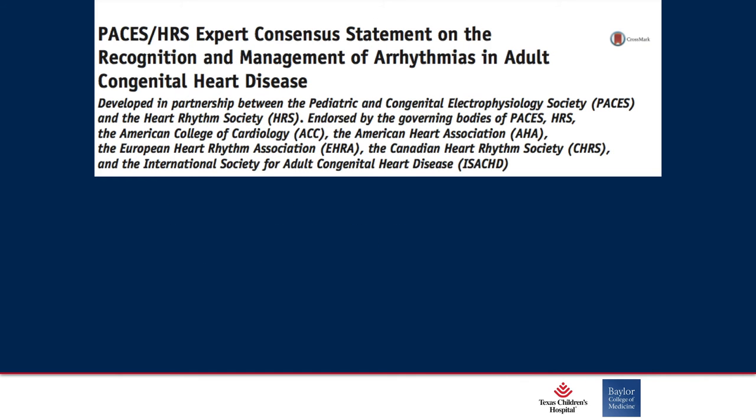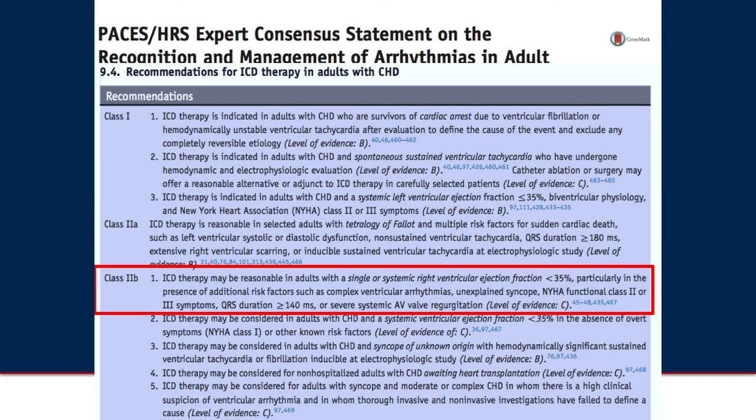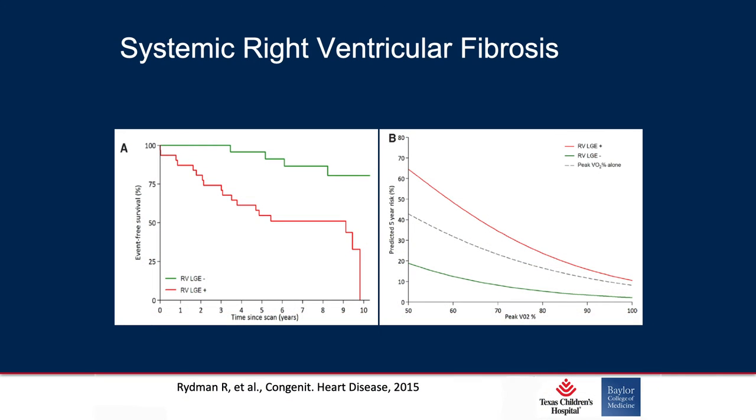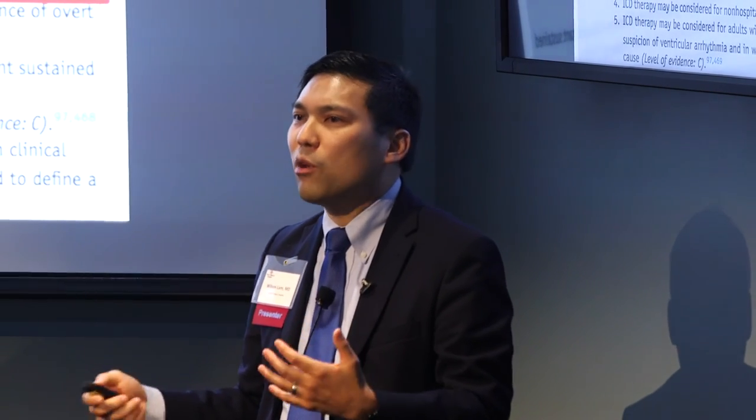The 2B indication is a very soft, 'consider' type of guideline for EF less than 35 percent and various other risk factors. When you look at our Mustard population, the systemic right ventricular population, appropriate shocks were seen in the secondary prevention population, but really not for primary prevention in the original transposition Mustard/Senning series. So when talking about implanting defibrillators, you really have to weigh risk, benefit, and alternatives to make sure the patient is moving forward for the right reasons.